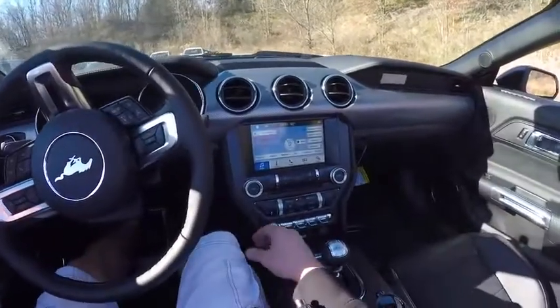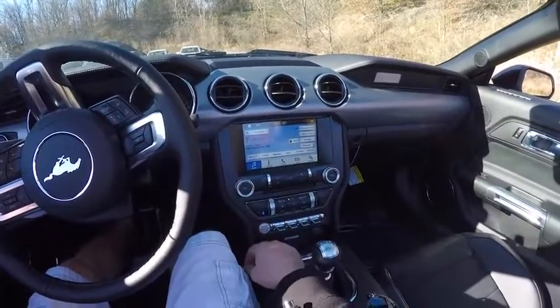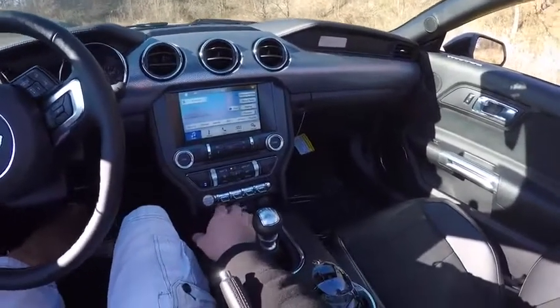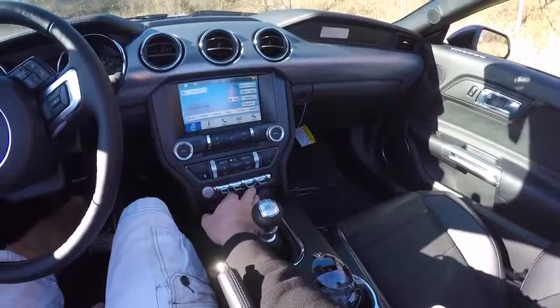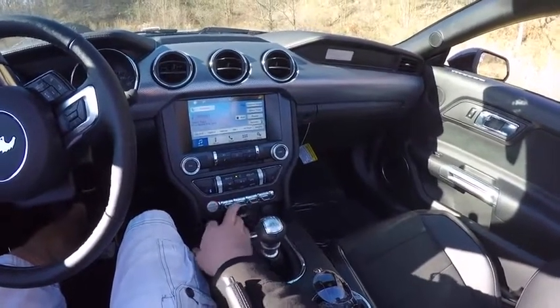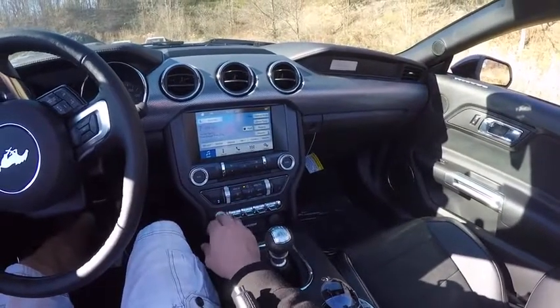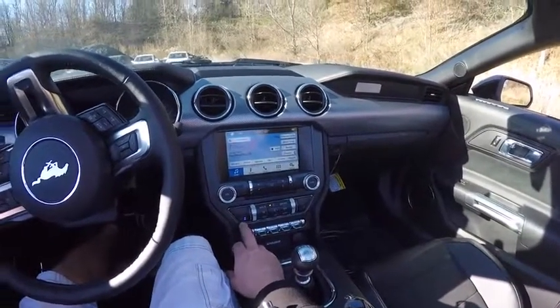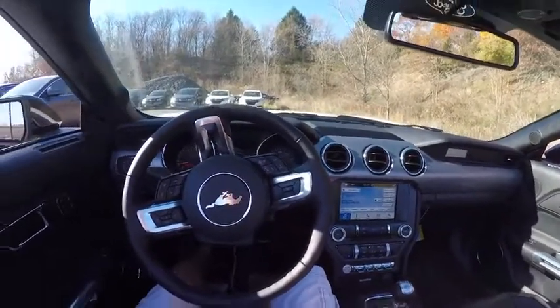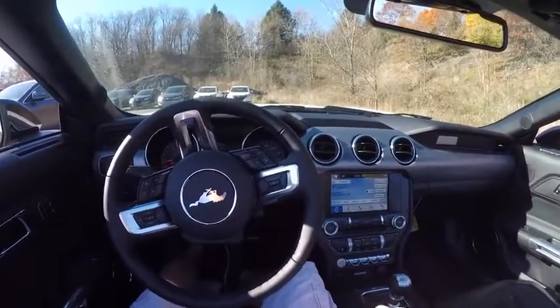This is a premium trim so you have the eight-inch SYNC 3 infotainment system, now available with Apple CarPlay. You get different driving modes, steering modes, traction control, and hazard controls with these beautiful toggles. You also get heated and cooled seats.